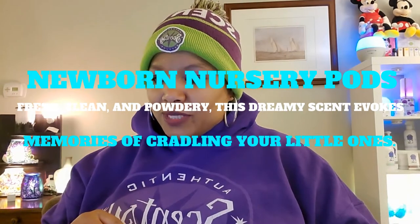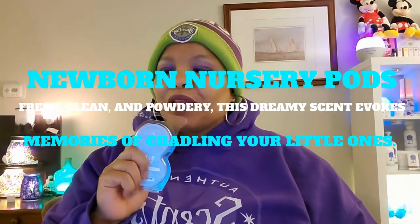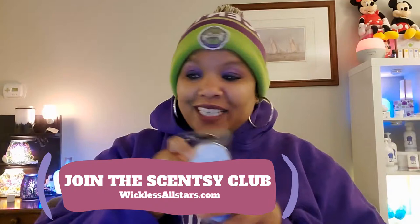The next one I used is our Newborn Nursery pods. I use them. Yummy, love it — Newborn Nursery. The description: fresh, clean, and powdery. This dreamy scent evokes memories of cradling your little ones. This was so good, guys. You've got to try it. Add it to your Scentsy Club.